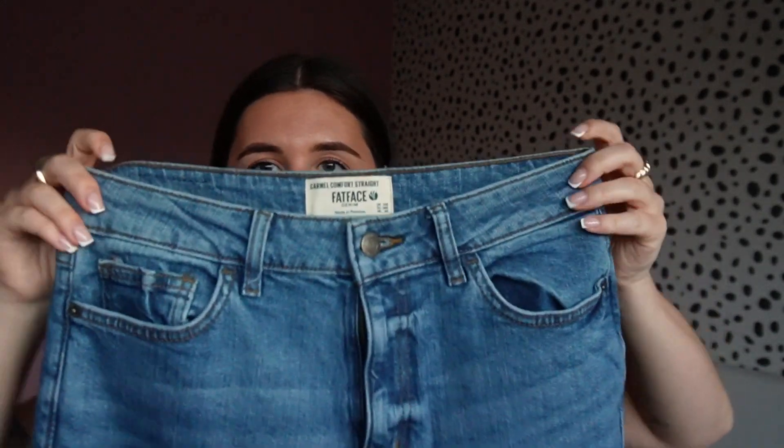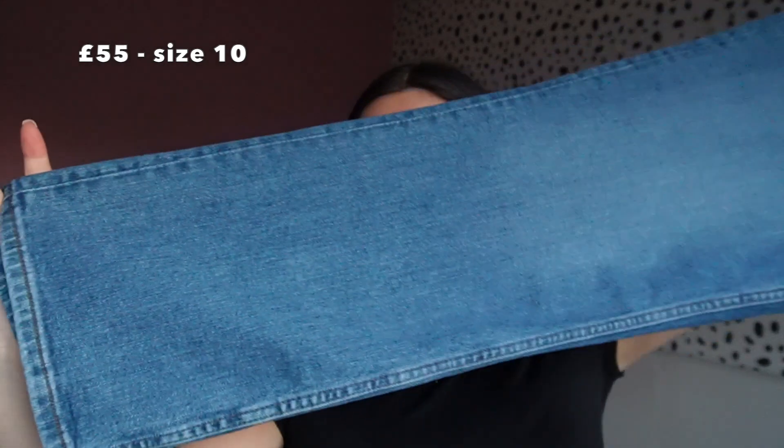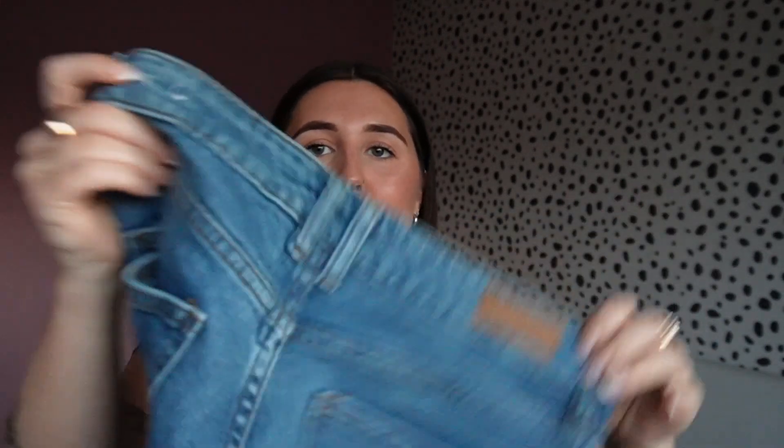Last but not least in terms of jeans, I got this pair called the Carmel — they're a straight jean, also in denim blue, so they just go straight down. These ones have stretch in them so they're super comfy, which I don't really see anywhere else — jeans with stretch that aren't skinny. That's a really good one from Fat Face. I got these in a 10 regular as well.